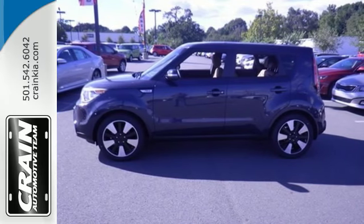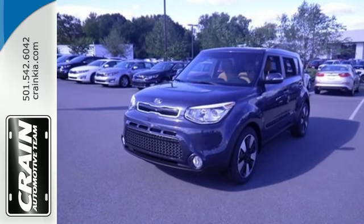Don't be the everyday driver. Get behind the wheel of this fresh 2015 Soul.